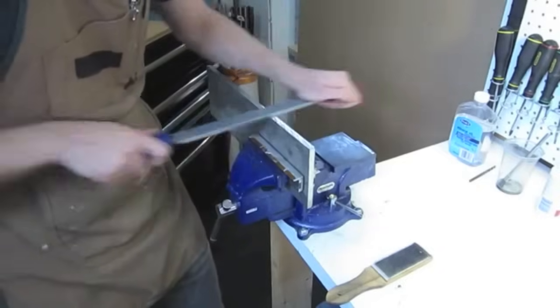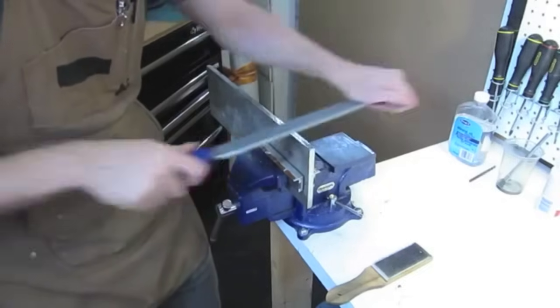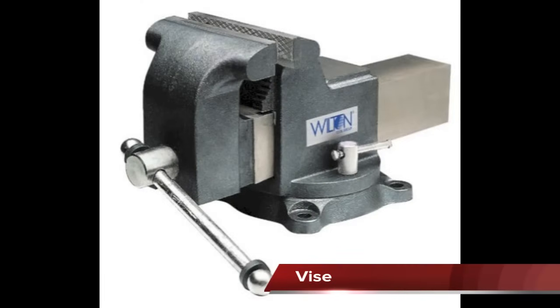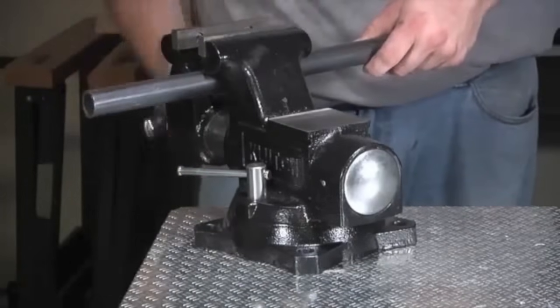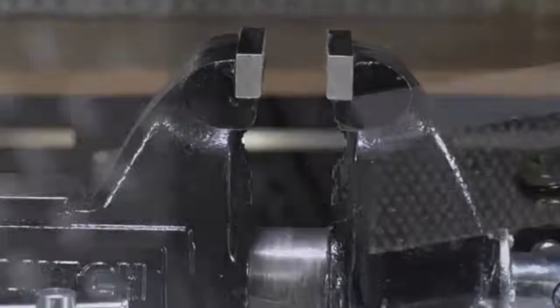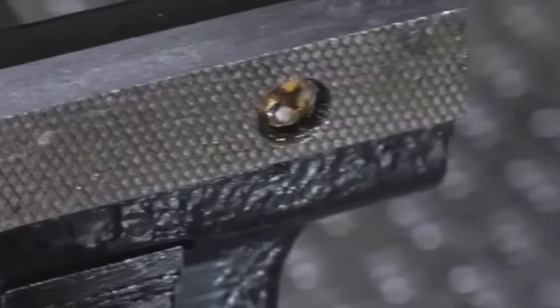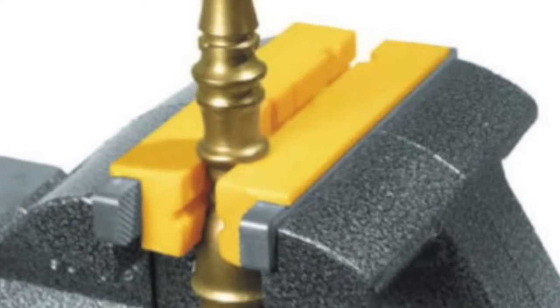Always use a handle on the file to avoid injury to the hand or other parts of the body. A vise is a must in the small engine shop for holding parts while they are worked on. Some vises can be swiveled while others cannot. The jaws of the vise are hardened steel with sharp serrated teeth to grip the part, and soft jaw covers can be placed over them to protect the part.